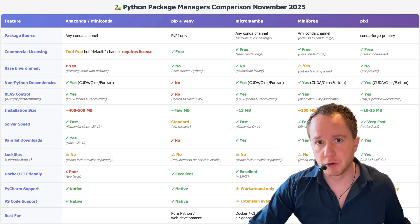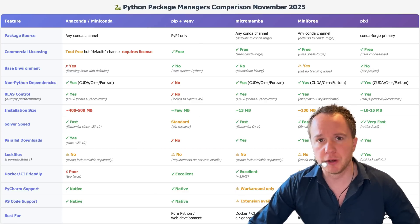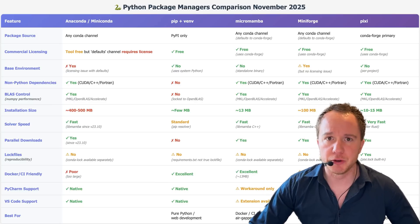If you're only doing web development, this is not an issue because you'll never use CUDA for GPU computing on a website. However, if you're doing scientific applications and data science, this will be an issue.